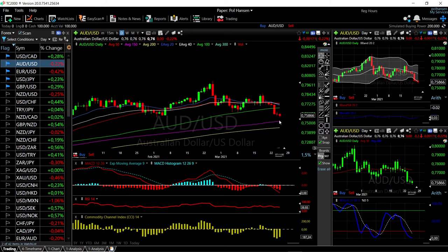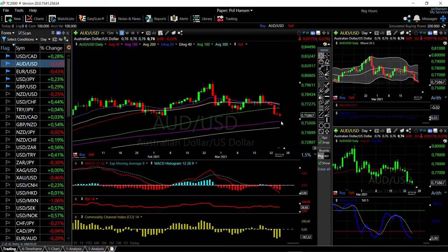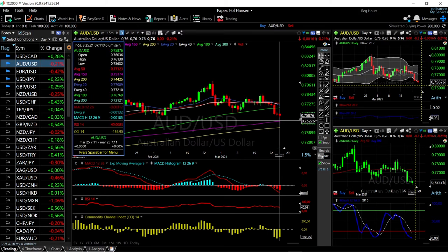AUD/USD — same story here, we are just falling apart. The 150 moving average is down here at 0.7527, and that is probably where we're going to head and find support in the next few trading days. Technical indicators are looking very bearish for this currency pair and we are significantly overstretched in the Bollinger Band. Rallies towards the 100 moving average will most likely be sold into. We will have a crossing of the 20 and 100 moving averages, which is another bearish indication.